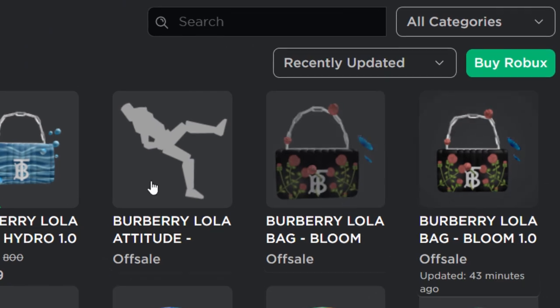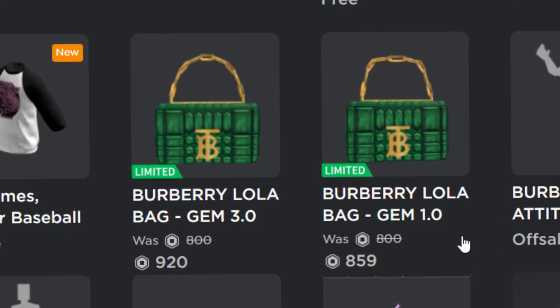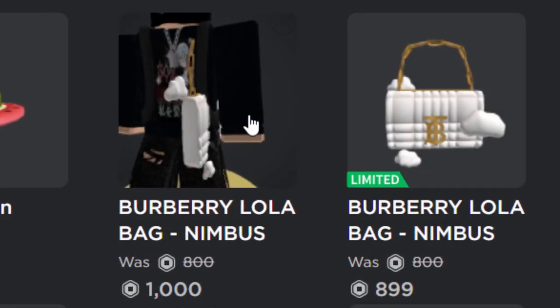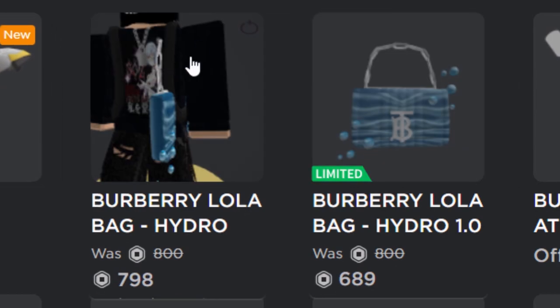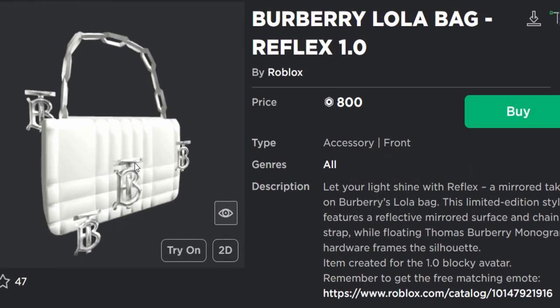As you can see, here is the new Burberry stuff. The stuff from yesterday has now gone off sale. The green bags are still not doing very well - only 859 and 920 Robux for the other one. The cloud bags are doing okay, kind of like a thousand Robux for the 3.0 version. The hydro one - oh dear, that's doing really badly, selling for cheaper than the original price. That's a bit of a disaster.